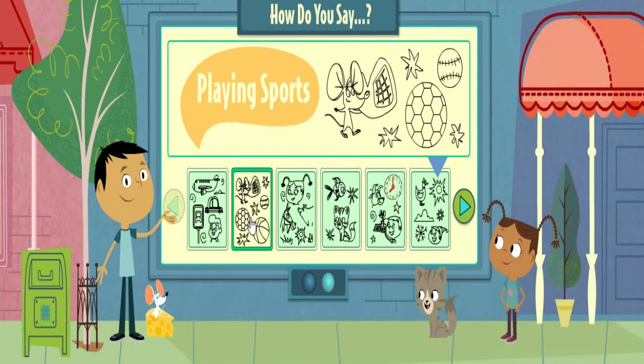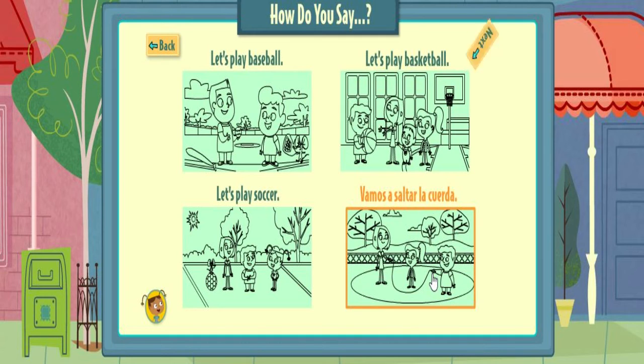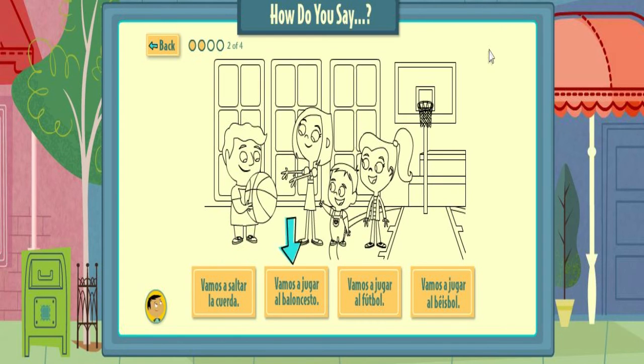Pick a group of things to say. Roll over the drawings to learn what they show in Spanish. Vamos a jugar al béisbol. Vamos a jugar al baloncesto. Vamos a jugar al fútbol. Vamos a saltar la cuerda. Pick the words that match the drawing. Vamos a jugar al béisbol. That's right! Let's play baseball.